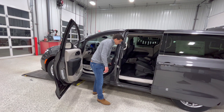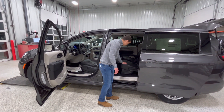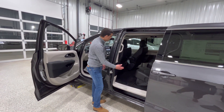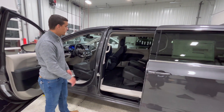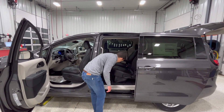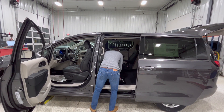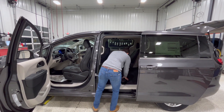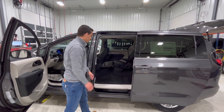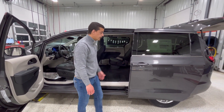Back here, what Pacificas — or used to be Town & Country — are known for is the stow and go system. You've got a button right here on the driver's side that moves the seat right out of the way for you on the Touring L models. Once that's out of the way, just pull this tab, pull the stow and go strap — there you go, flat surface for storage. Then you just push that button and it'll pull it right back up for you.